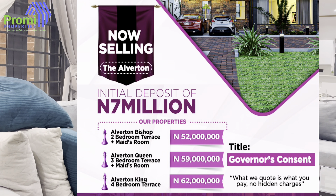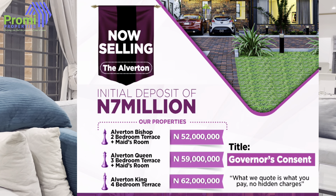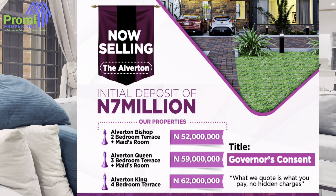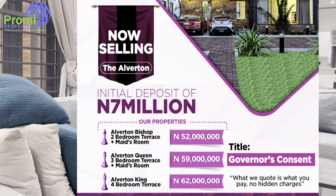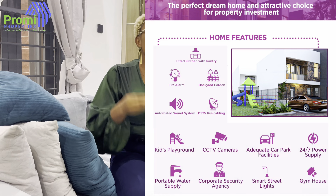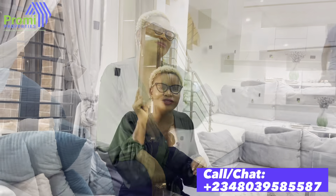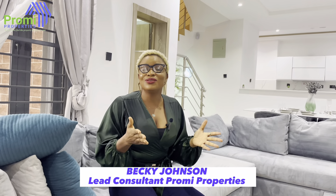In this estate we have a two-bedroom terrace duplex plus BQ selling for 52 million naira, a three-bedroom terrace duplex plus BQ selling for 59 million naira, and a four-bedroom terrace duplex selling for 62 million naira. To secure your unit, your seven million naira initial deposit is all you need, and you can spread your balance across six or twelve months — whichever is convenient for you. This property also has a Governor's Consent as its title, meaning it is totally free from any government encumbrance.